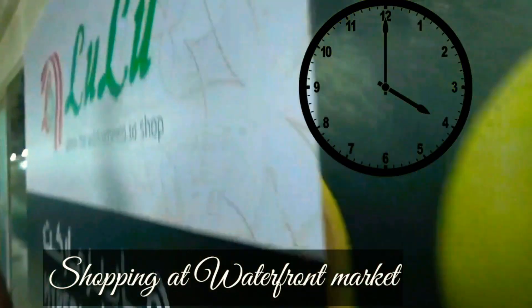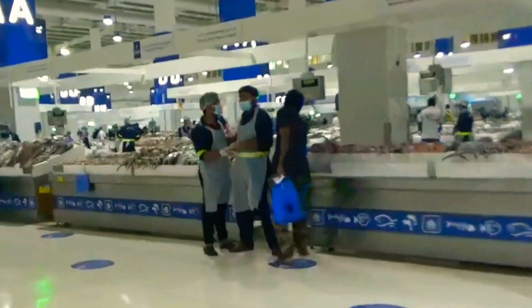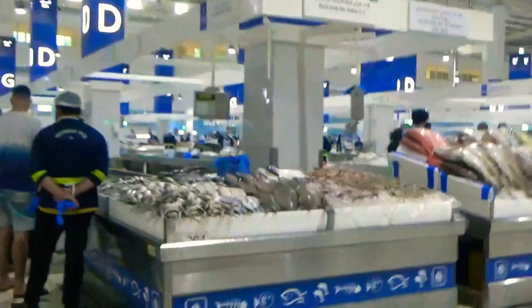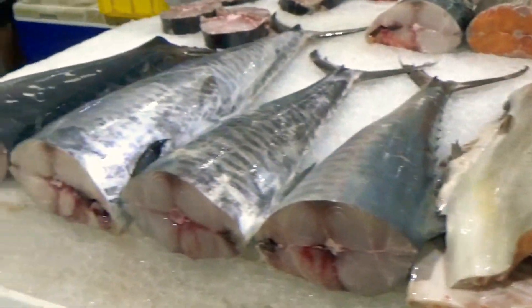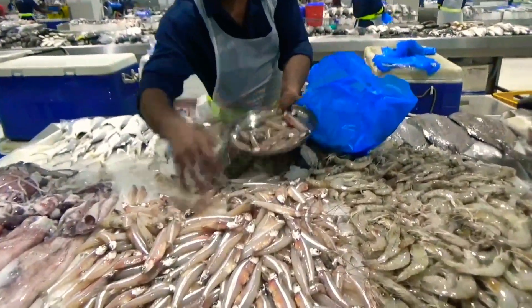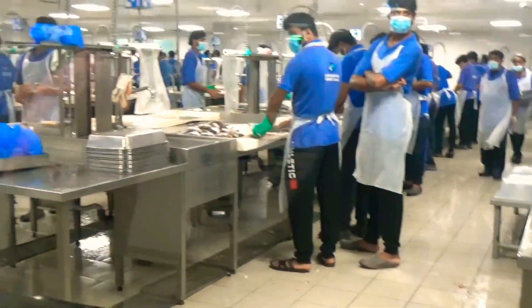Then at around 4 p.m. we headed to Dubai Waterfront Market to shop for the ingredients. First, we went to the fish market — it's the best place to buy fresh fish at good prices. Look at the amazing varieties of fish! We bought kingfish, netli fish and prawns to prepare the appetizers.